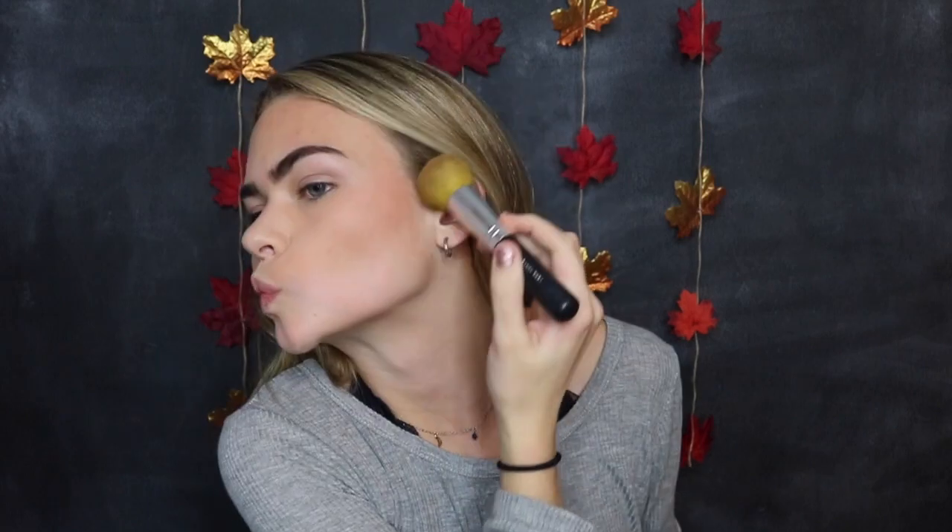I'm just gonna do my brows how I always do them — brow pencil by Benefit. I'm going for the bold brows today, they're a little intense. Next I'm gonna use my bronzer as always, and I'm just gonna bronze my face a little bit. Now I'm gonna use my blush and just apply some of that to my cheeks.